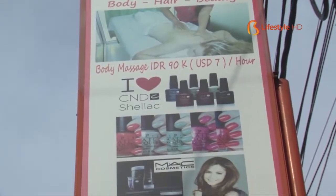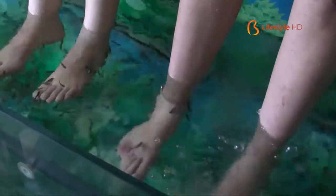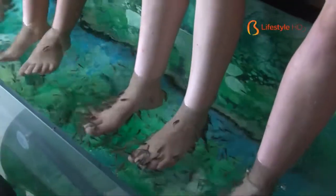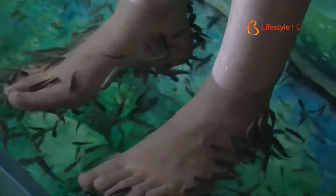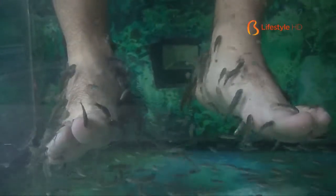One of them is fish-paw. It is the Garra rufa fish that's used for this kind of fish-paw, which has another name called ichthyotherapy. This kind of therapy aims to ease skin problems like psoriasis, where the skin condition involves growing thicker, reddened, and scaly skin. This fish is toothless and originates from Middle East countries like Turkey, Iraq, and Iran.